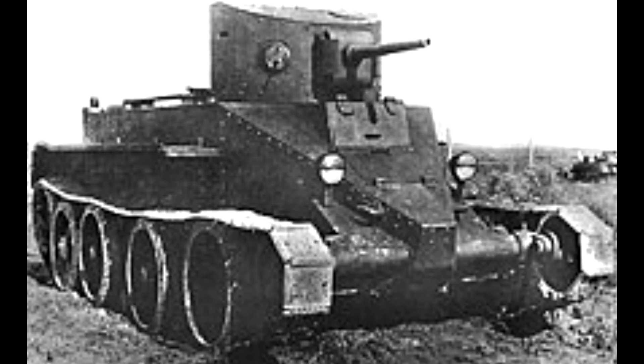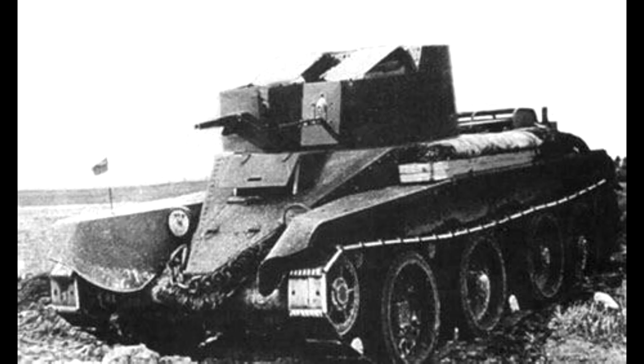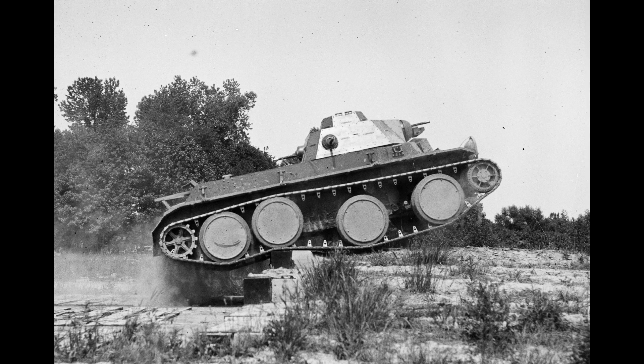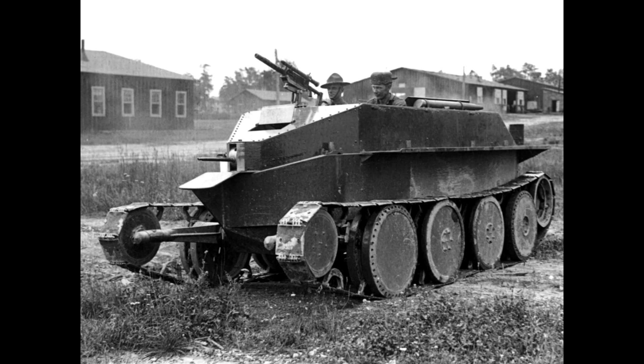The BT tanks, otherwise known as fast tanks, were a rather interesting Soviet tank series which entered into service in the 1930s. The whole idea was to have tanks which could, well, be fast, as the name suggests, and penetrate behind enemy lines using modern-day cavalry tactics. You would end up buying these tanks from Christie, who was an American tank designer developing this fancy Christie suspension, which essentially allowed tanks to go pretty bloody fast.